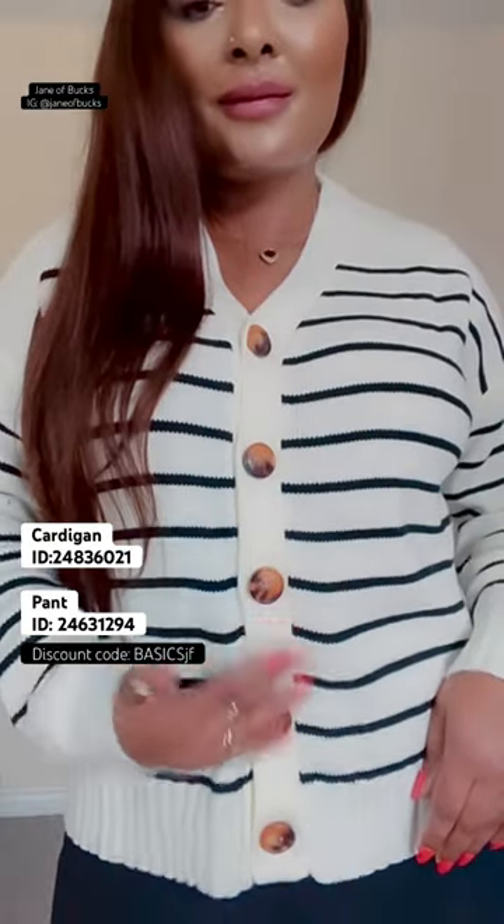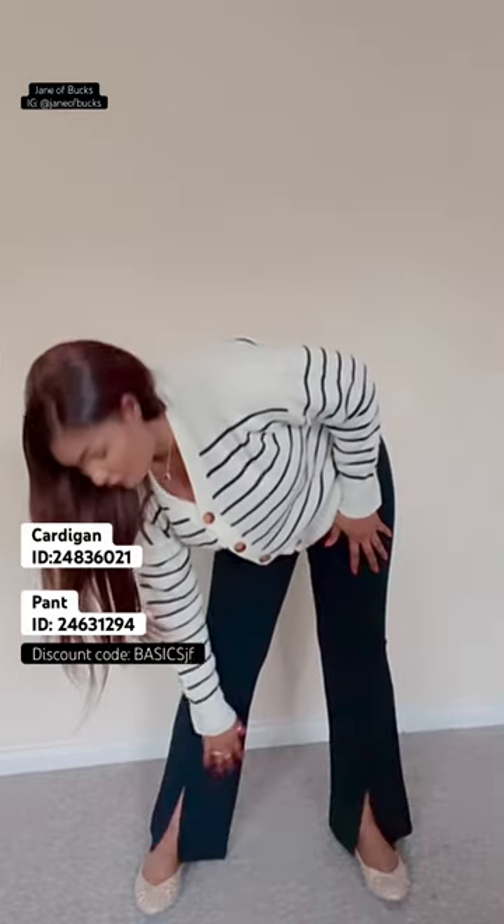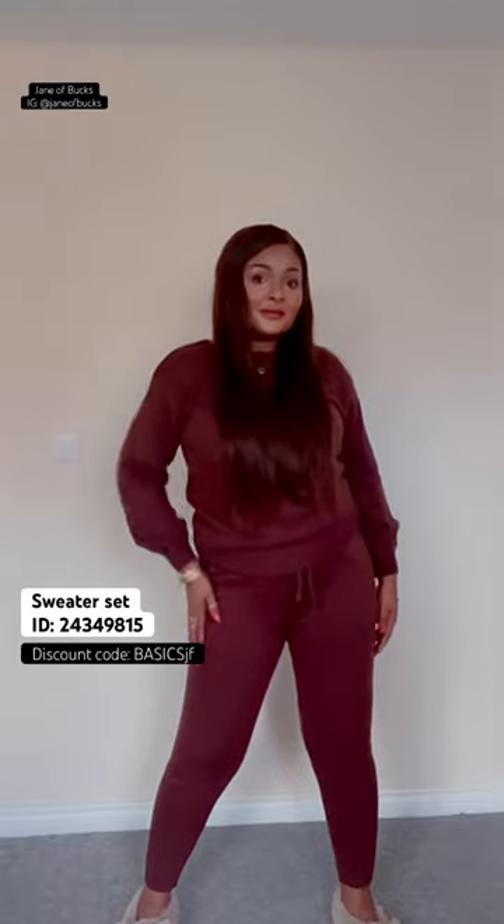The next outfit is a beautiful one — it's a cardigan, a striped cardigan, and look at the trousers. Very stylish, I love the trousers, they have slits at the front. The next one is a sweater set.